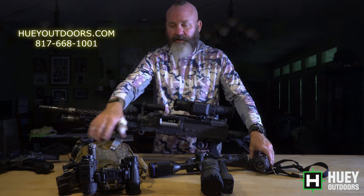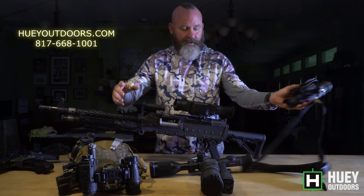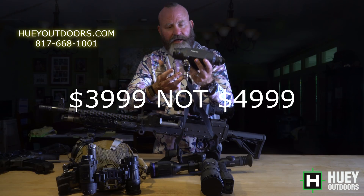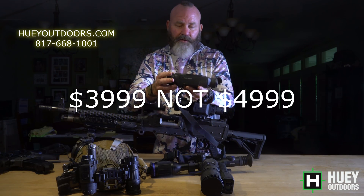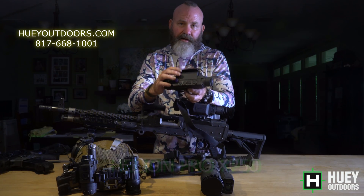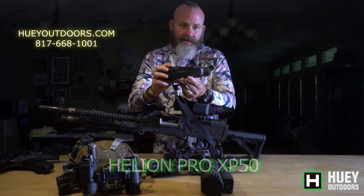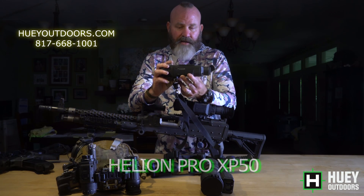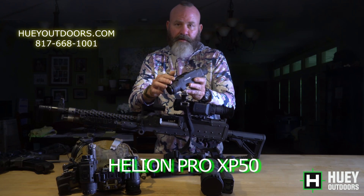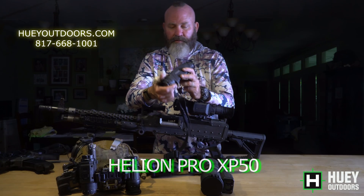If those are out of your price range, the Knox 18 is $6,200 and the Knox 35 is $6,700. We also have the Pulsars — this is their Helion Pro. It's $4,999, 640 resolution, 50mm lens, video recording, and a big battery. This has the 20-hour battery on it — it comes with the 6-to-8-hour battery, but this is the 20-hour. Very good image. So this would be your mid-range monocular. I just upgraded to the Pro, which has a better lens and a more sensitive sensor for the same price as the previous models.